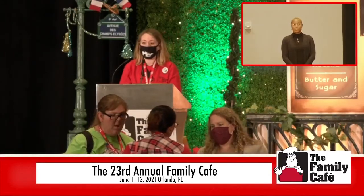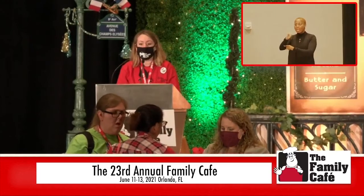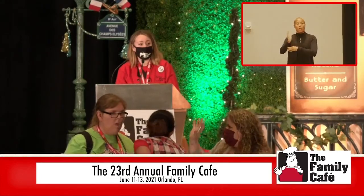All right, everyone, welcome to our next session for the Family Cafe. Please welcome our next presenter, Paula Burns from Early Steps.